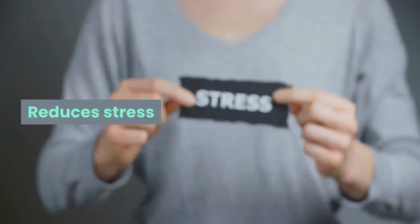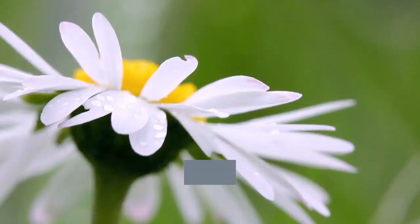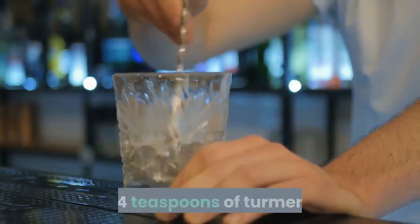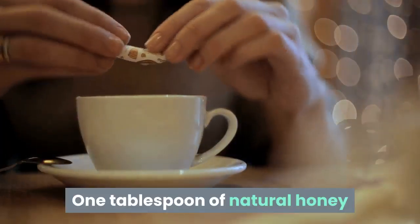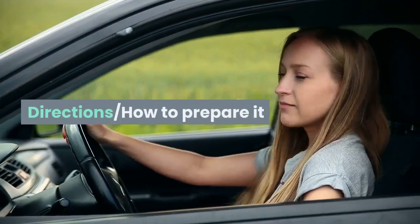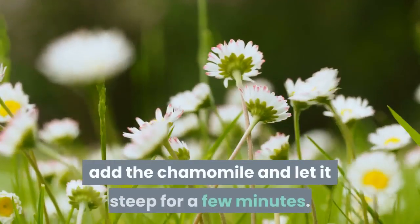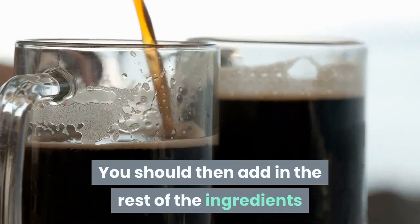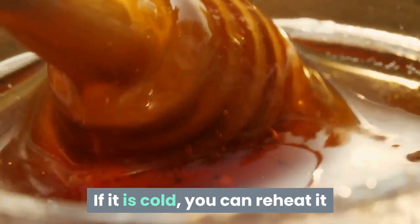Ingredients: two cups of clean drinking water, two tablespoons of dry chamomile or two sachets, one quarter teaspoon each of turmeric, ginger, and cinnamon, one tablespoon of natural honey, and a couple of teaspoons of coconut oil. Directions: boil the water, add the chamomile, and let it steep for a few minutes. Add in the rest of the ingredients, then strain the mixture into a mug. If it is cold you can reheat it and add more honey to sweeten.